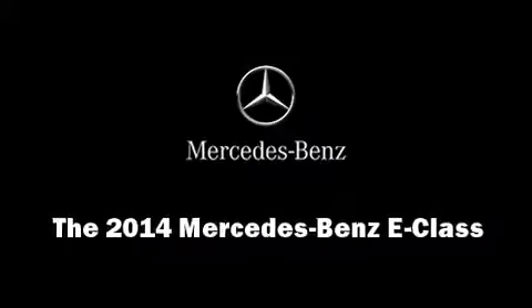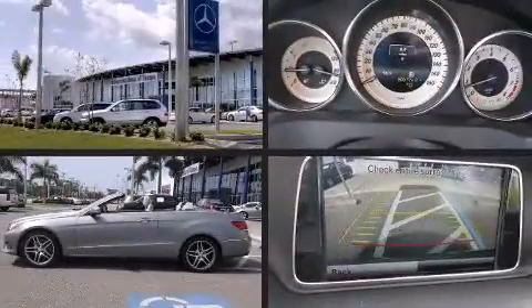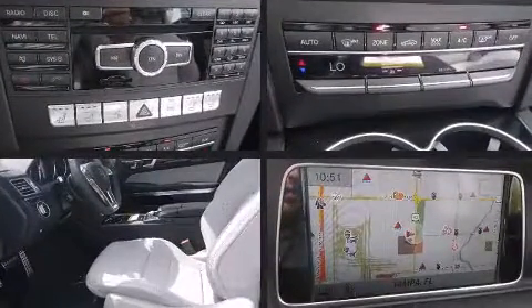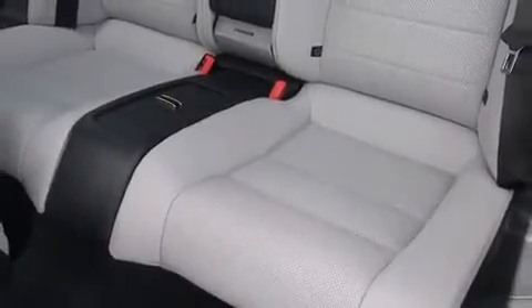Sensibility and practicality define the 2014 Mercedes-Benz E-Class. This two-door, four-passenger convertible is waiting for you to take home. It features an automatic transmission, rear-wheel drive, and a 3.5-liter six-cylinder engine.